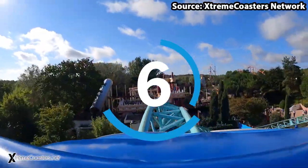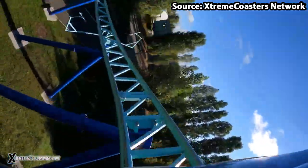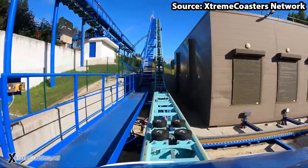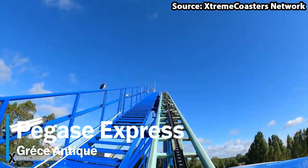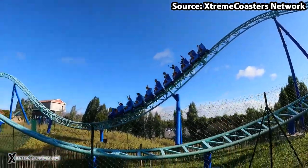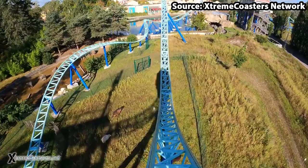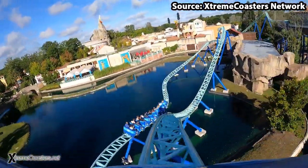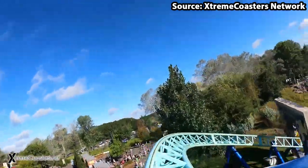You can't have a theme park without a unique credit, and Park Asterix is no exception, as our number 6 spot Pegasus Express has taken the words unique and fun to the next level. This so-called family attraction has got all those much-beloved Gerstlauer banked turns, drops, airtime hills, as well as some over-water and indoor sections.